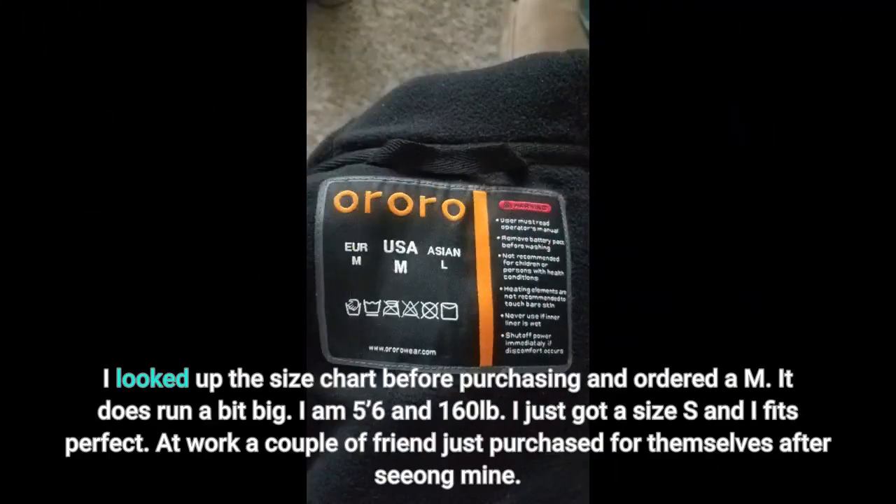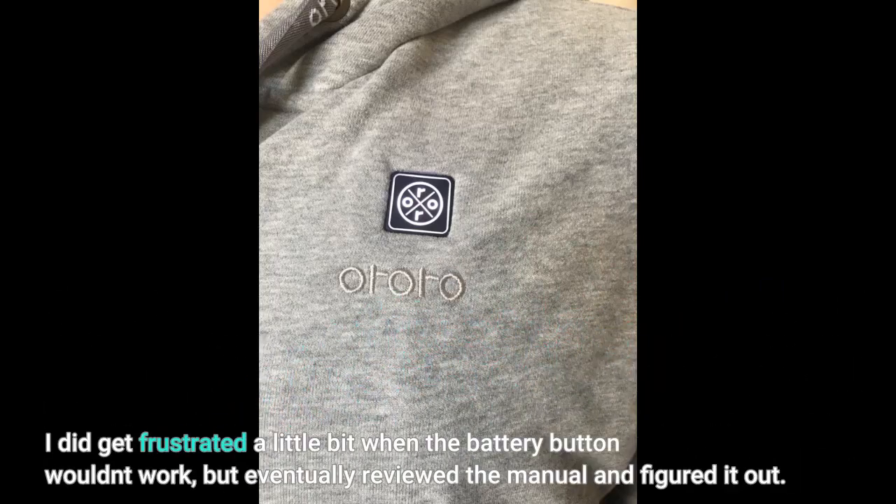I looked up the size chart before purchasing. It does run a bit big — I am 5'6" and 160 pounds, got a size S and it fits perfect. At work, a couple of friends just purchased one for themselves after seeing mine. I did get frustrated a little when the battery button wouldn't work, but eventually reviewed the manual and figured it out.